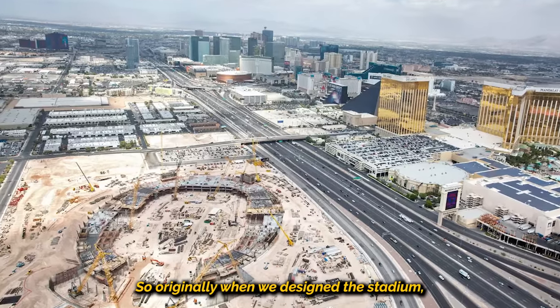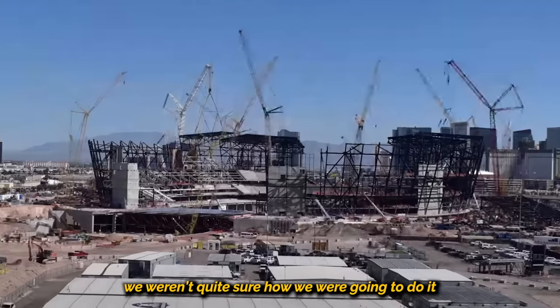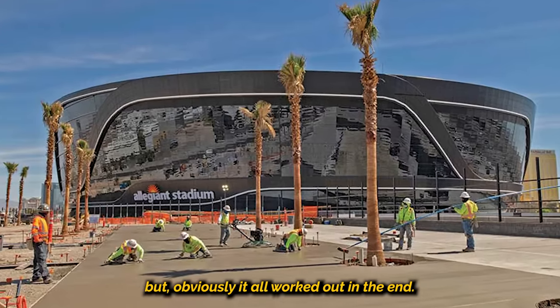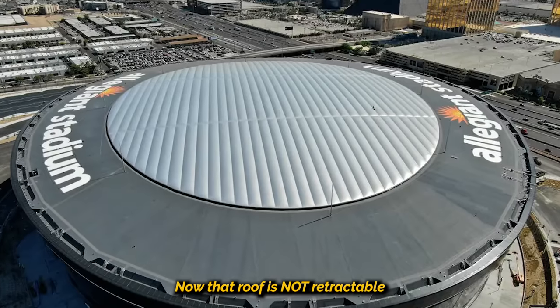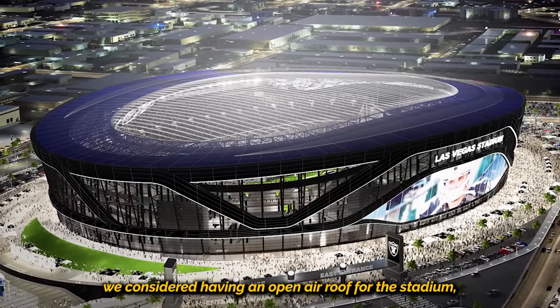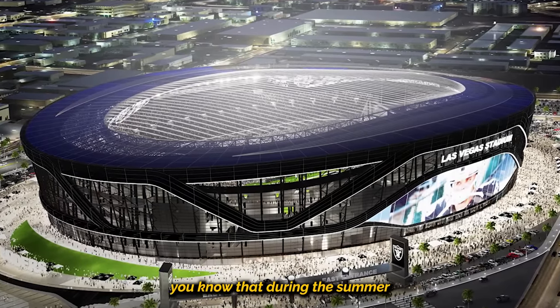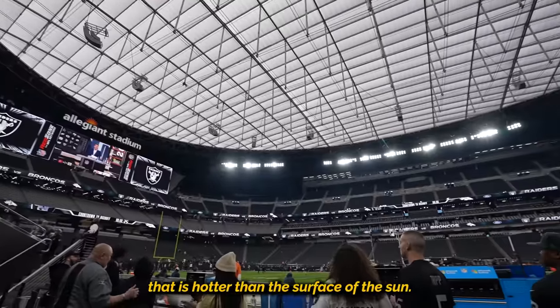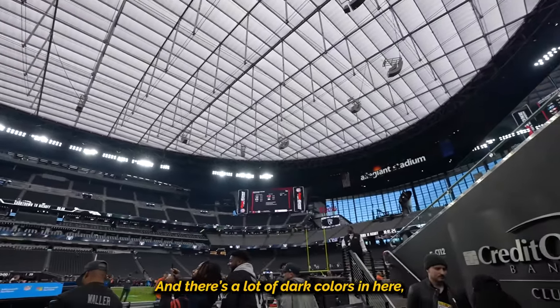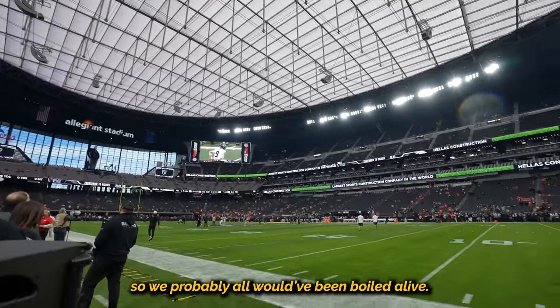So originally when we designed the stadium, we weren't quite sure how we were going to do it or how we were going to end it, but obviously it all worked out in the end. Now that roof is not retractable. Originally in the concept, we considered having an open-air roof for the stadium, but since you're all from Vegas, you know that during the summer it is hotter than the surface of the sun, and there's a lot of dark colors in here, so we probably all would have been boiled alive.